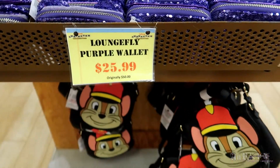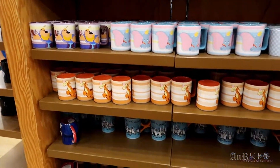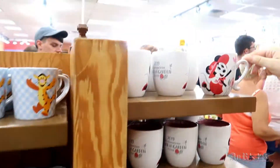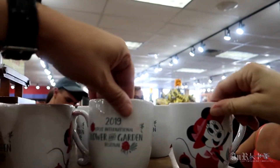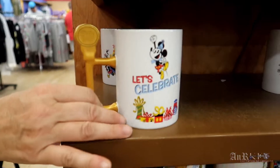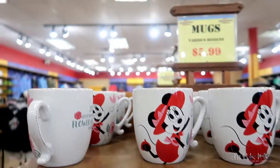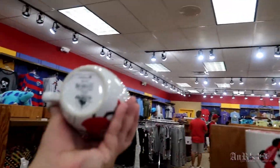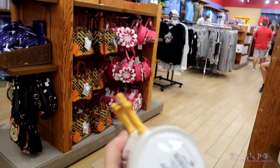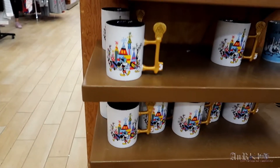$25.99, regularly $50. These look all pretty much the same. Cat in America is still here. Oh, this is a new one — 2019 International Flowering Garden. And these are all $5.99 on sale — regular price was $16.99 or $19.99 for the 90th party mug.